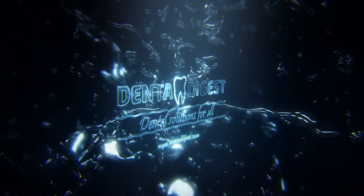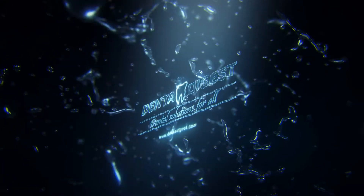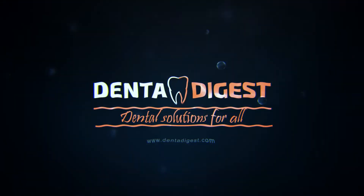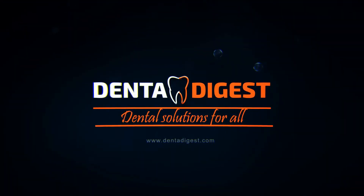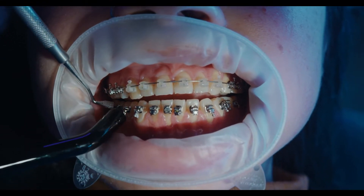Hello viewers. My name is Denta, your virtual dental assistant. Hope you like our videos. If so, do subscribe to our channel Denta Digest. So, let's jump into the video.